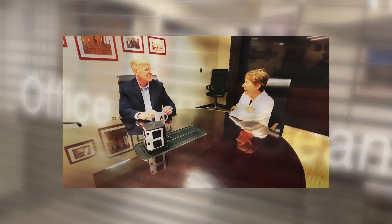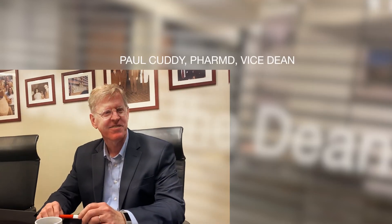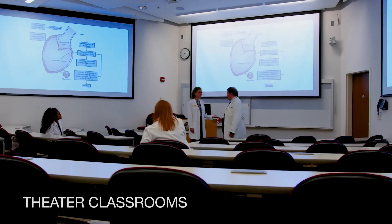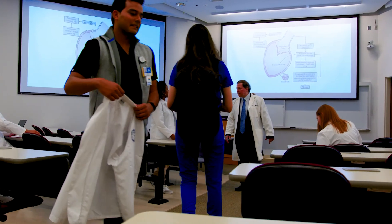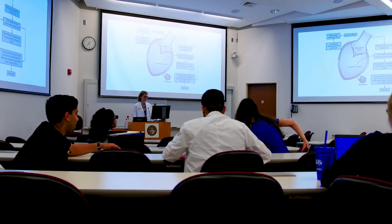On the first floor you'll find our Dean's Office and our Office of Admissions. Check out our theater classrooms where students take courses ranging from physiology to pharmacology.